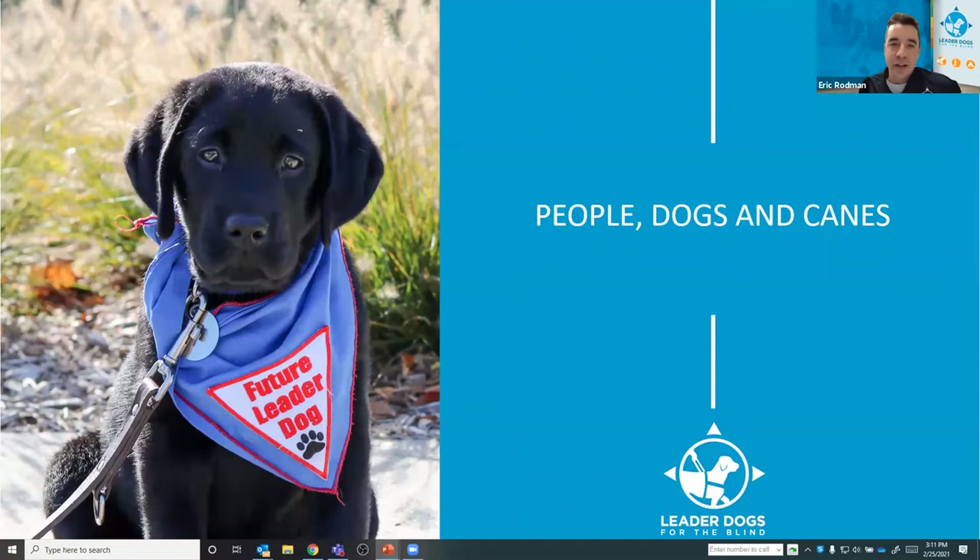Hello, everybody. My name is Eric Rodman. I'm with Leader Dogs for the Blind. I'm a guide dog mobility instructor over at Leader Dogs for the Blind. What that title means is essentially I spend half my year training dogs to become suitable guide dog candidates, and the other portion of my year teaching our visually impaired client base how to effectively and safely use those dogs. I've been with Leader Dogs for five years now. I have a degree in human resources development with a specialization in training and development, and I've worked with animals in some capacity for the last 15 to 20 years of my life.